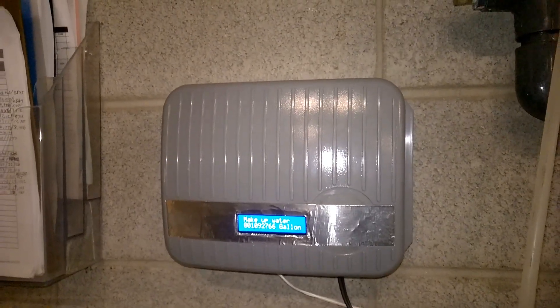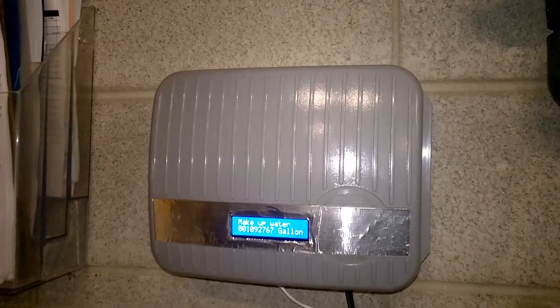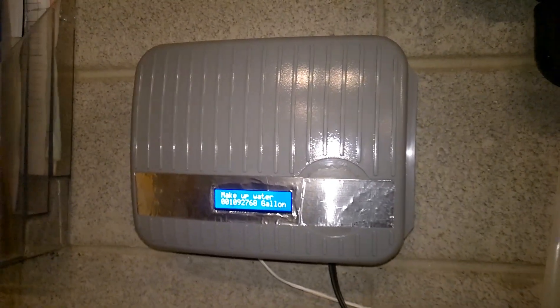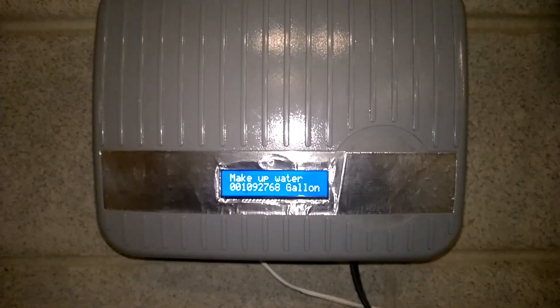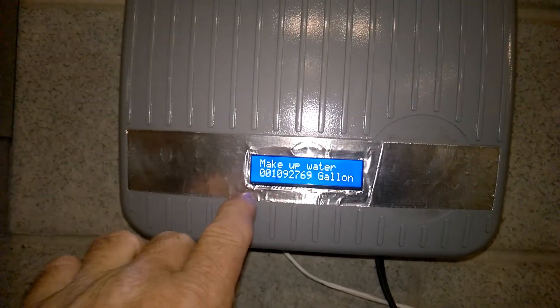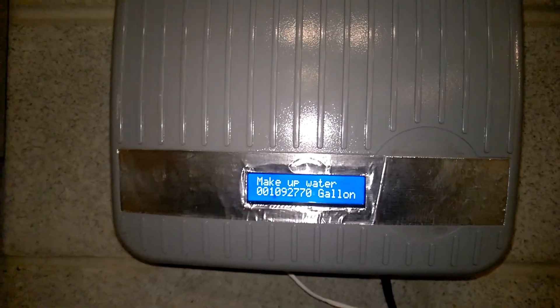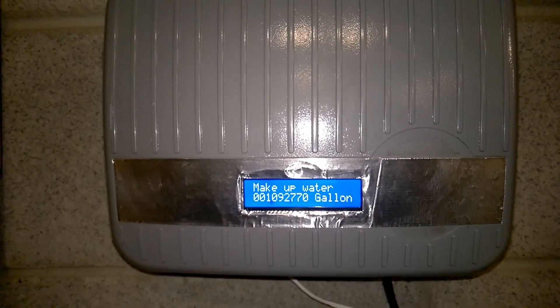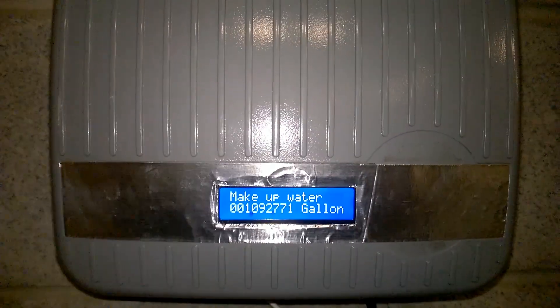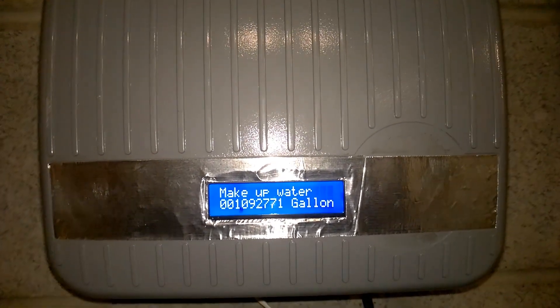Hey, what is up guys? Just a little update on this homemade pulse counter here at the central plant at work. Counting the make-up water to the cooling towers, it has rolled over 1 million gallons. It is now at 1,092,770 gallons. Right now it is about 9:45 a.m., just late May, early summer day.